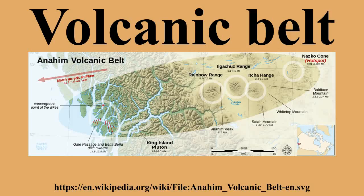A volcanic belt is a large volcanically active region. Other terms are used for smaller areas of activity, such as volcanic fields. Volcanic belts are found above zones of unusually high temperature where magma is created by partial melting of solid material in the Earth's crust and upper mantle. These areas usually form along tectonic plate boundaries at depths of 10 to 50 km.